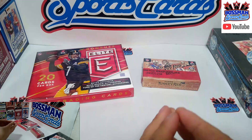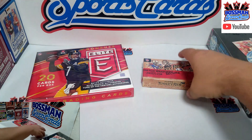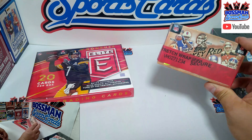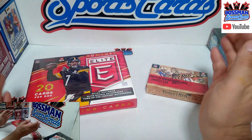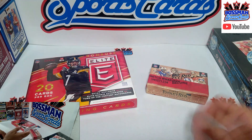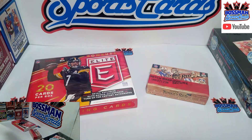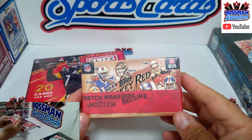Welcome back to Boss Man Sports Cards. It's a weekend extra — football season, we're in the fourth week. We're flashing back to check out some 2014 Topps Turkey Red and some 2016 Donruss Elite. I've had these boxes for a bit and I really want to check them out. We also just did the Donruss Optic baseball Fresh Friday — that was a hot box, fun stuff.